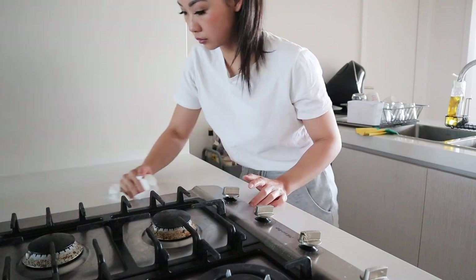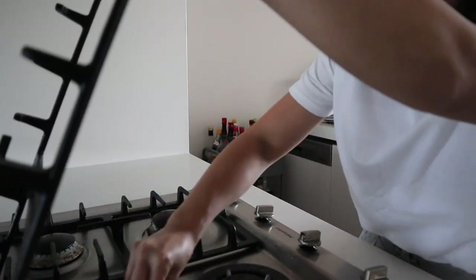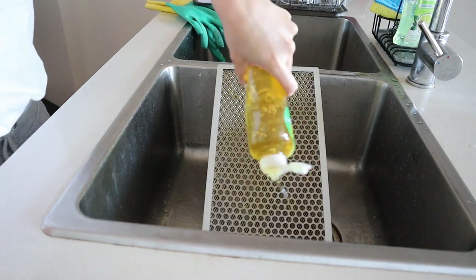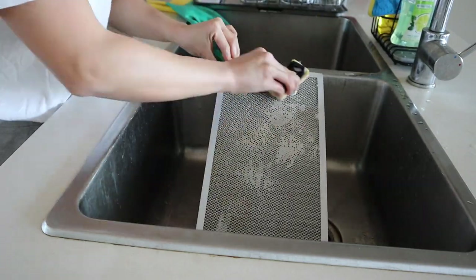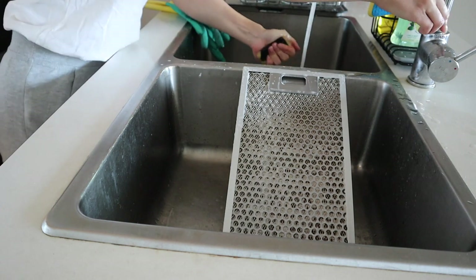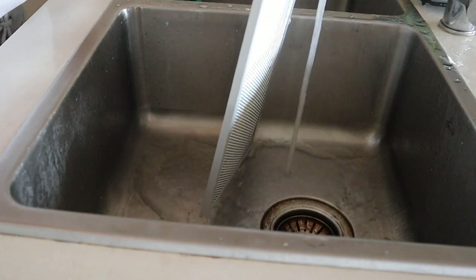The stove gets wiped and cleaned every single day because I don't like the build-up of oil and the smell. If I haven't done it the night before I'll take down the exhaust and put some detergent on it and scrub it with its own little scrub. Then I pour some boiling water and hot water over it just to get rid of the oil and smell — it's a lot easier to clean when you're cleaning the oil off every single day.